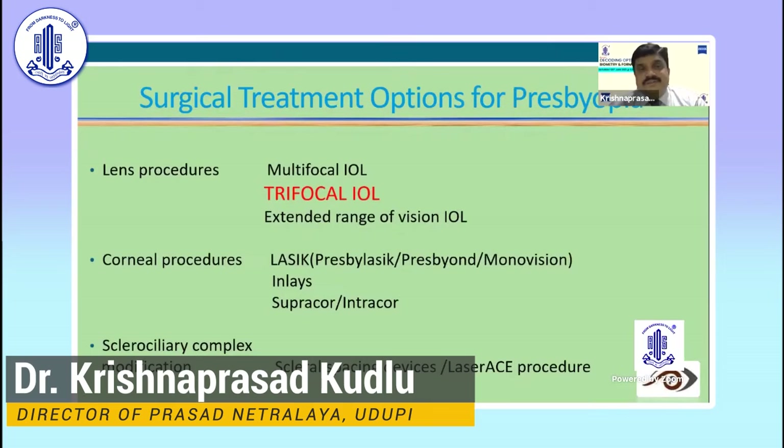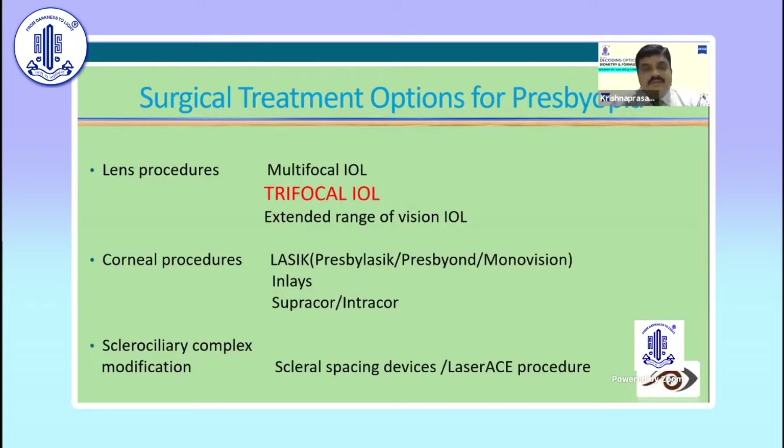These are the surgical treatment options for presbyopia. Talking about the lens procedure, most of my friends are still doing multifocal intraocular lenses with very good results. Trifocal lenses — since the last couple of years, some companies have come with this particular model. Still some friends are putting extended range of vision IOLs.